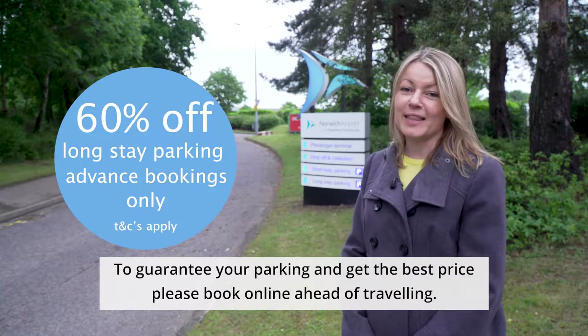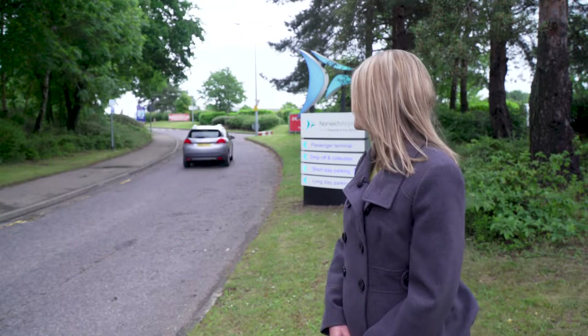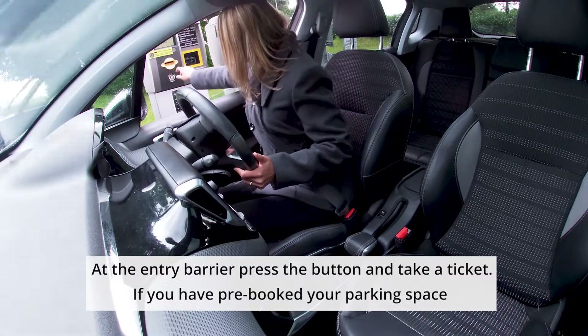To guarantee your parking and get the best price, please book online ahead of travelling. At the entry barrier, press the button and take a ticket.